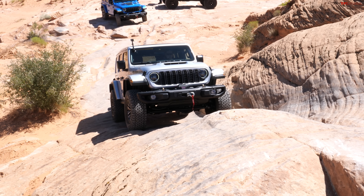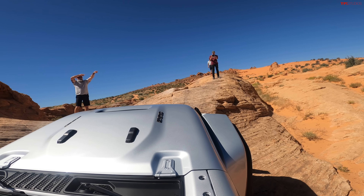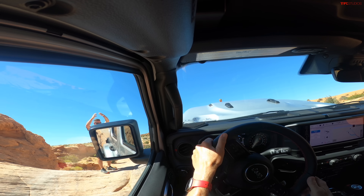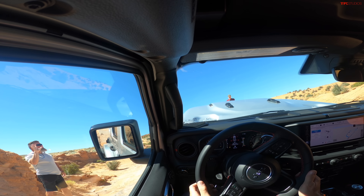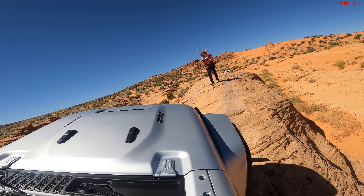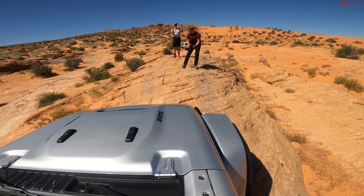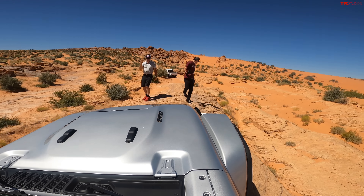All right, here we go, going up the hill. This is something you probably wouldn't want to try without spotters, because even though I can activate a camera that shows me where the front is, those cameras do tend to make everything look a little flat. From my POV, all I see is blue sky right now, so it really helps to have not just the camera but also the spotters. And that just looked super easy — all that torque and power make this a lot of fun.